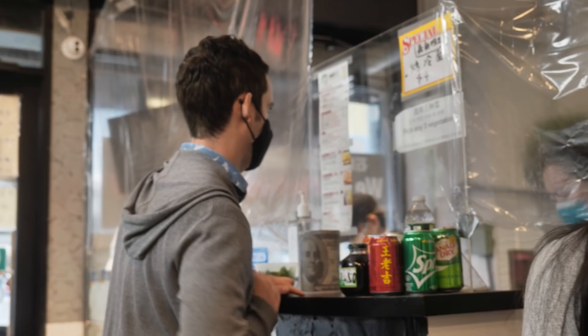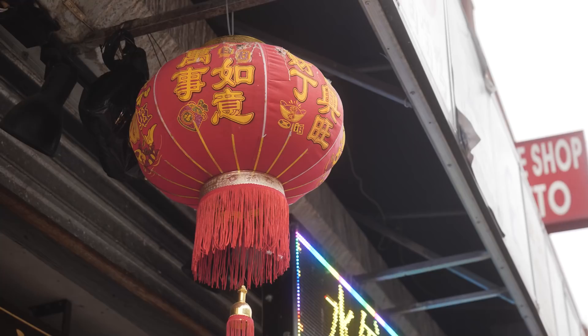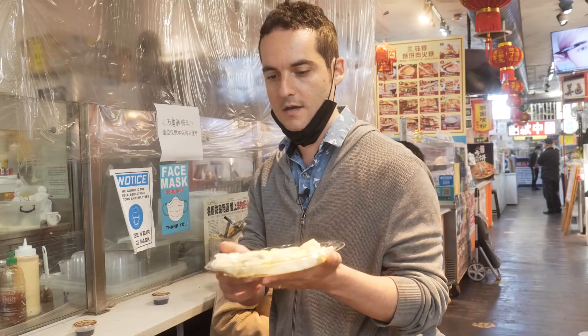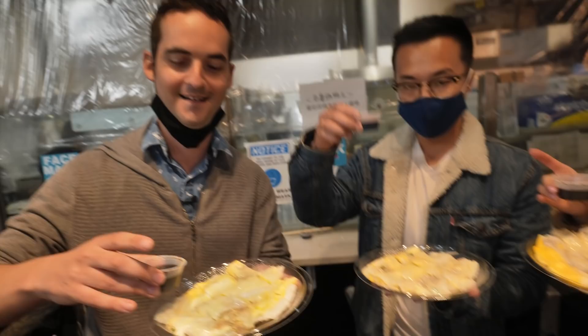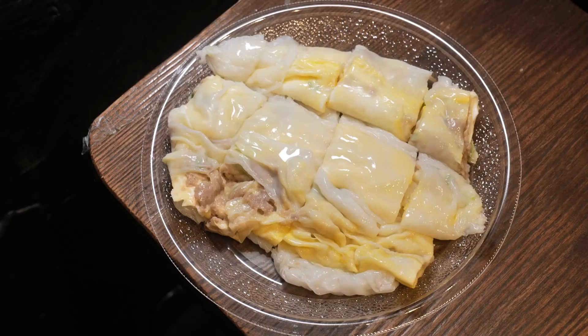Four small beef rice rolls, please. You can always tell it's going to be good when you walk into a little market like this — my expectations are through the roof. Good tip: these places are cash only. It's really hot — we saw them make it right in front of us. We're coordinating a group soy sauce situation. Beef steam rice roll — all this pomp and circumstance, let's do it.